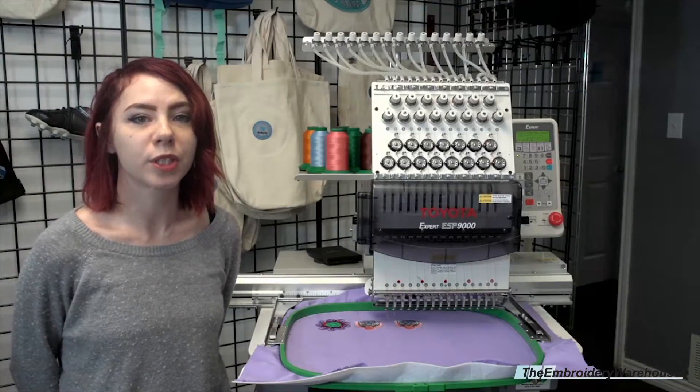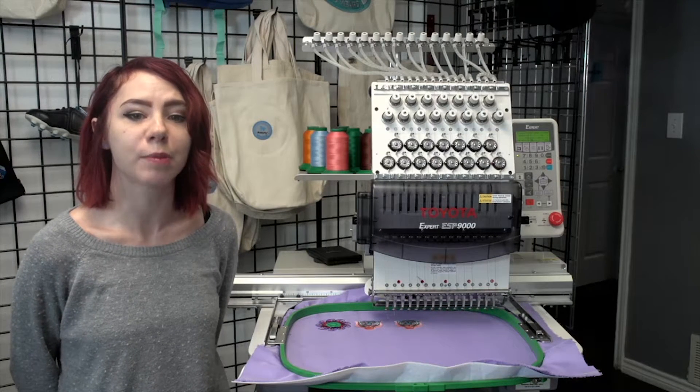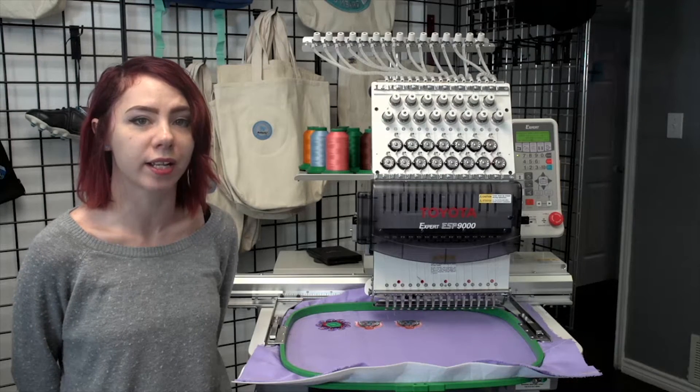The Toyota machines are known to be workhorses. This Toyota 9000 comes with three sets of tubular hoops, a cap system, digitizing software, a one-year warranty, and financing is available.